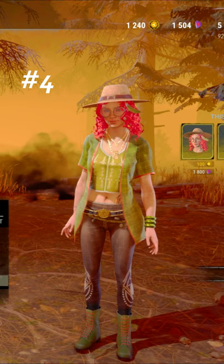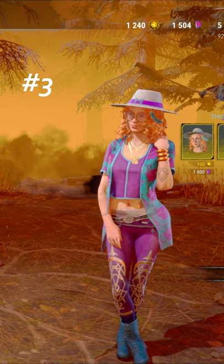Coming in at number three, we have the Water Quartz Gazer. Love the bright blue and purple on this one, as well as the design on the leggings.